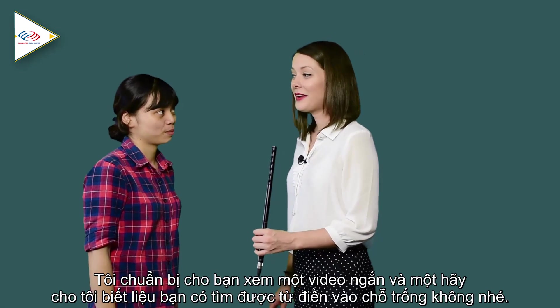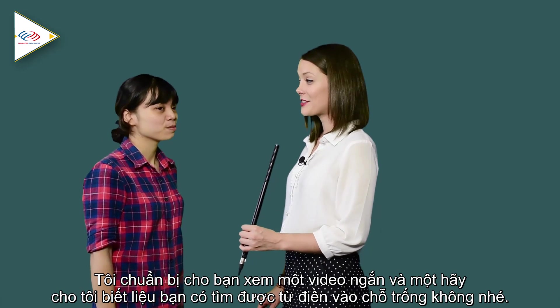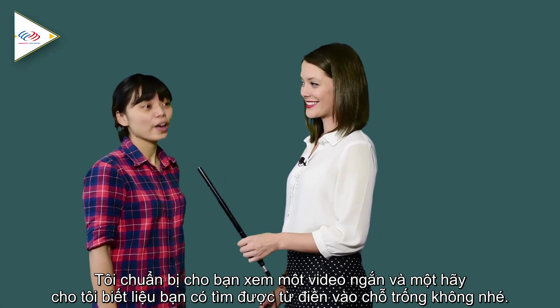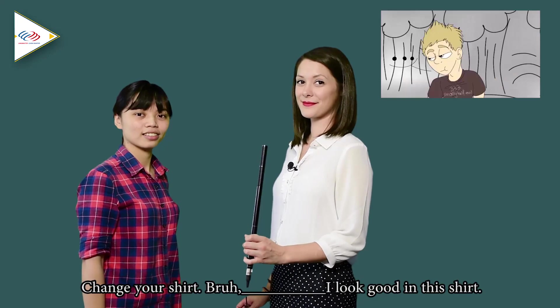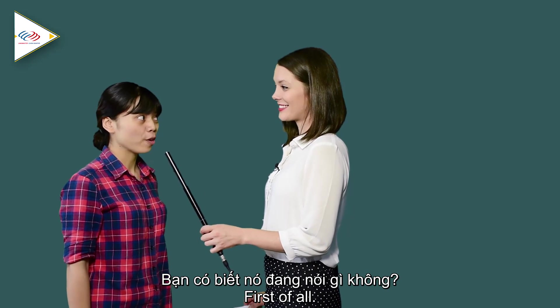We showed the video to a third person and asked them to catch the phrase from the fill in the blank. They also said 'Fut-a-burh.' Good.